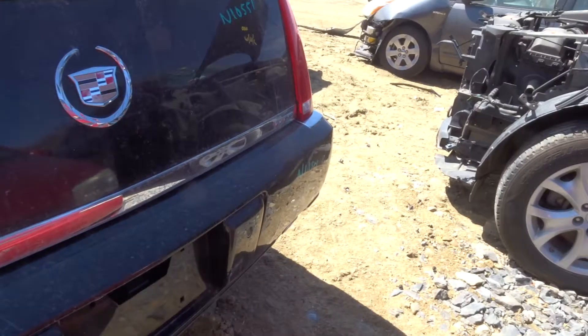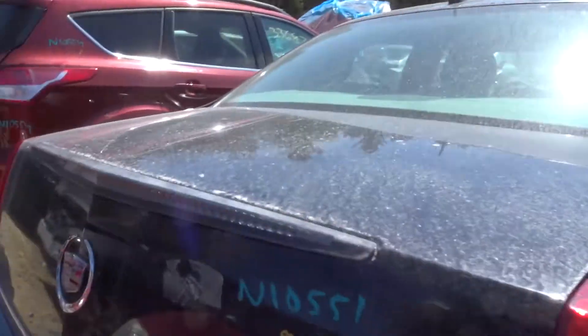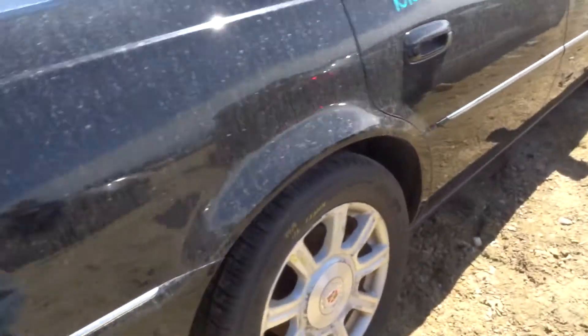We've got a rear bumper cover with sensors, but the cover is no good — I'm selling it for the sensors. We've got a clean deck lid with hinges and a third brake light. Looks like an aftermarket one — the GM ones were no good. Got a right rear quarter and a right rear suspension.